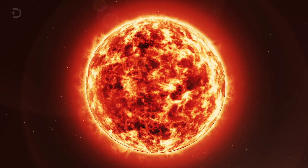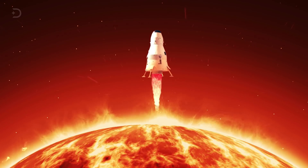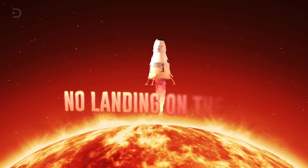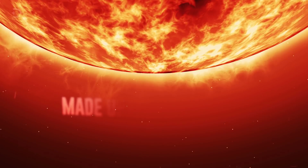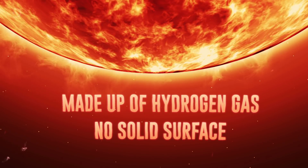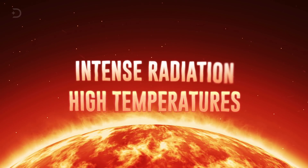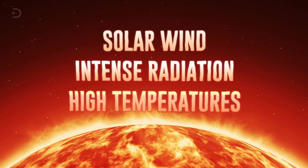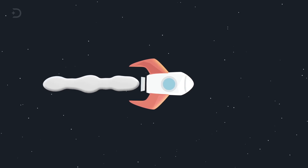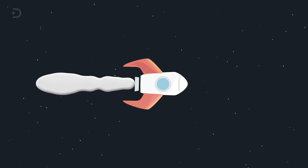Have you ever wondered if it would be possible to land on the Sun? The human race is certainly capable of some amazing things, but first of all, we should mention that there is no landing on the Sun, since it's mostly made up of hydrogen gas and it has no solid surface. Besides this fact, there is also the scorching temperatures to deal with, not to mention the intense radiation, solar wind, and other energy particles that come from our star. To get people there on some kind of spaceship without melting, burning, or even self-destructing would take quite a lot of technology that we currently don't have.